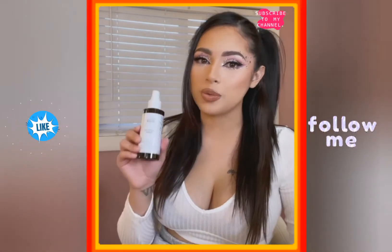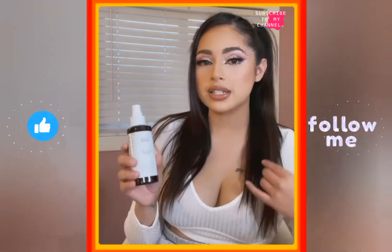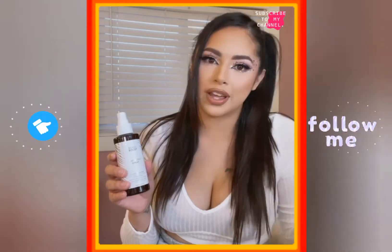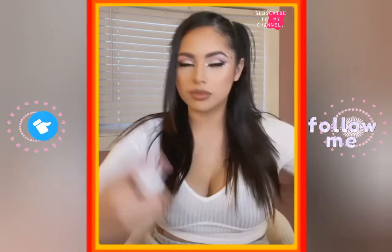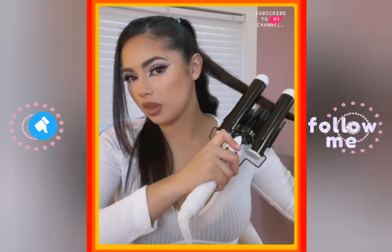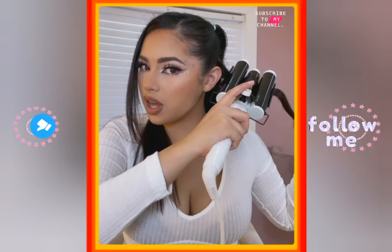This next step is really, really important, especially when you're putting any type of heat on your hair. This is the heat protectant spray, and it's going to protect your hair from the heat when you're using any hot tools.